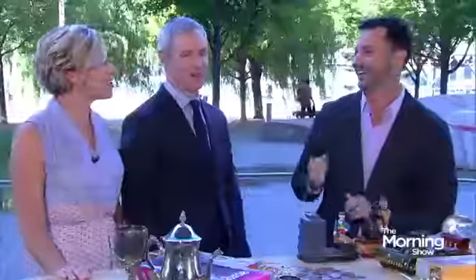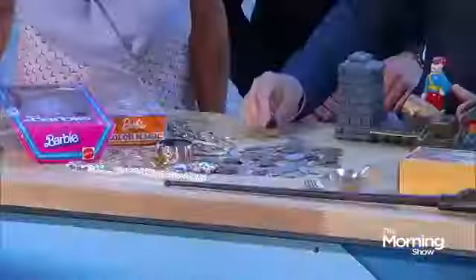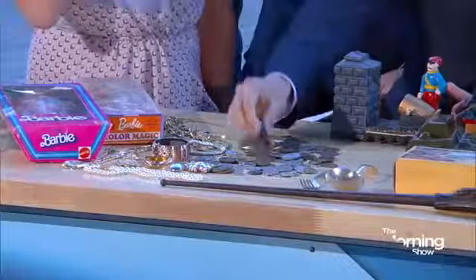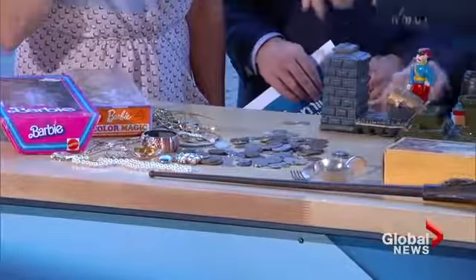How about 50 cents? Coins is another thing. Typically silver coins are not magnetic, so you could run the magnet like that — and all of a sudden, not good. These coins, let's put them aside.